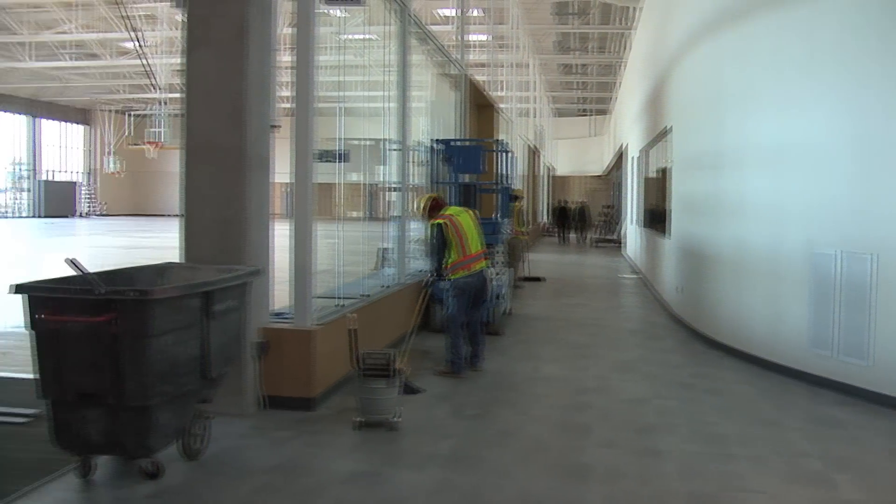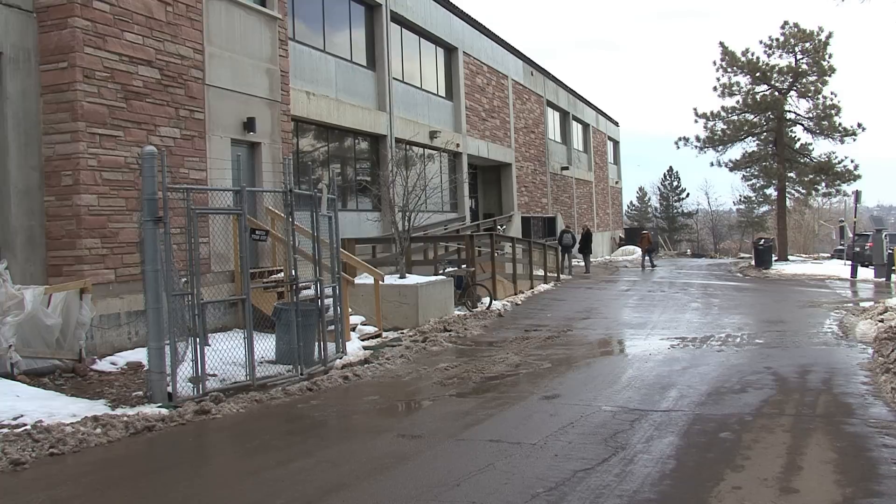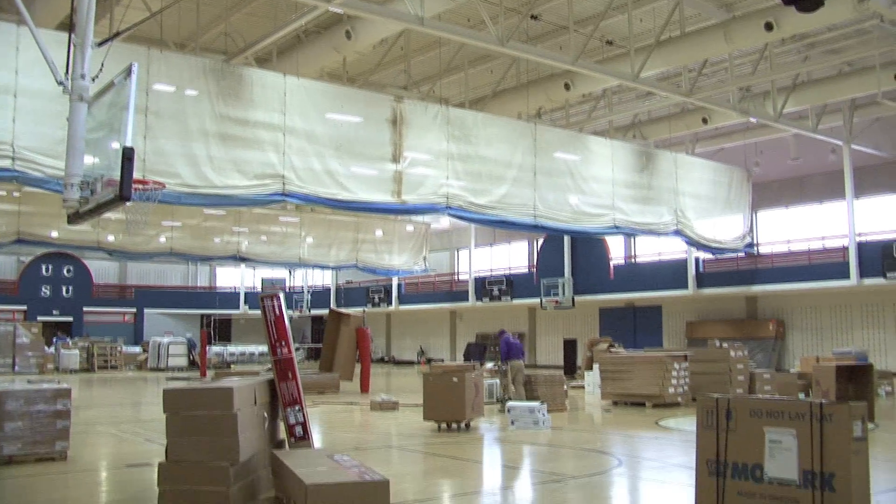Right next to the Wellness Suite on the second floor is the new upper gym, where the old ice rink used to be. This is currently the only open gym at this time. Remember that the east entrance has closed, and the main gym, lower gym, and running track are also now closed for renovation.